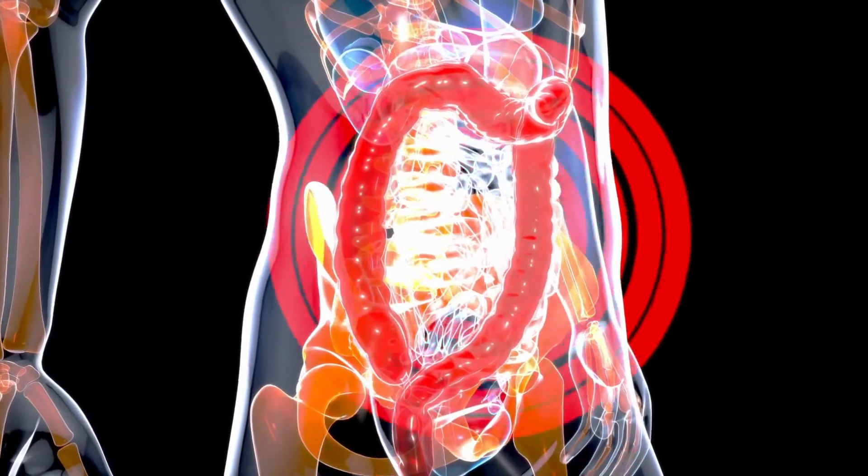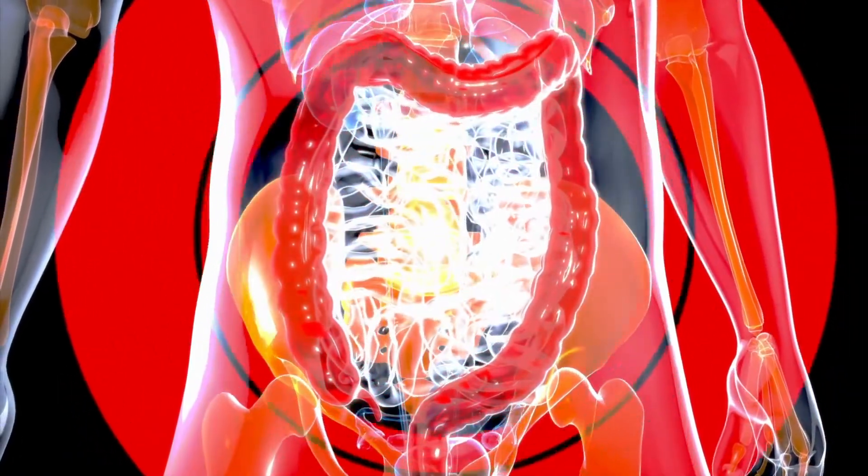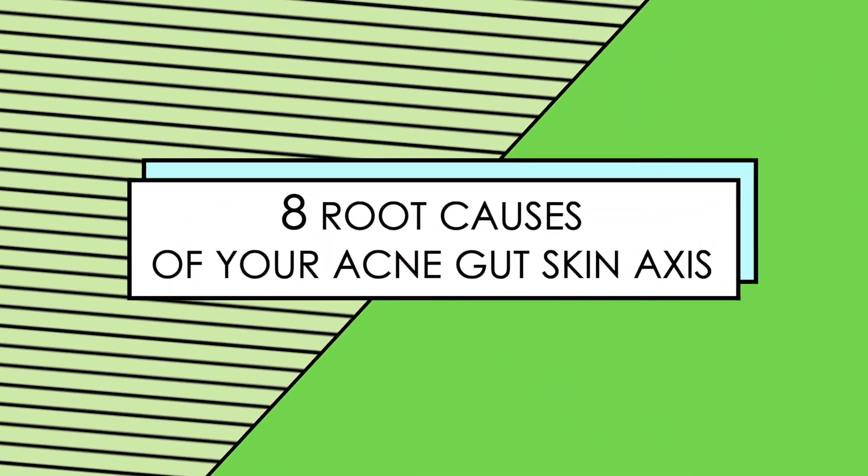As it relates to the gut-skin axis, we're specifically referring to the gut microbiome and how its influence can affect the skin, especially as it relates to inflammation. We want to remember that our gut is 70% of our immune system, so this can contribute to inflammatory skin disorders if we have some type of dysbiosis in the gut. Acne vulgaris presents as follicular hyperkeratinization, increased sebum production, and Propionibacterium. Now we're going to dive into eight root causes of acne and some things that are definitely worth exploring in your journey to resolving this.